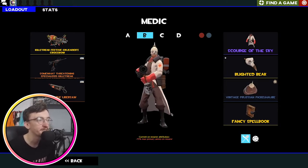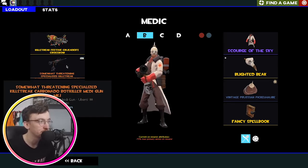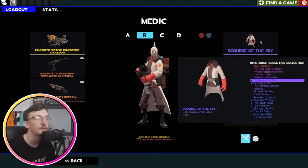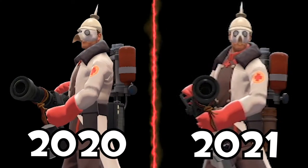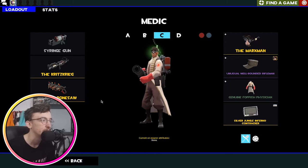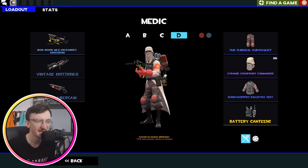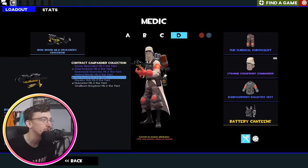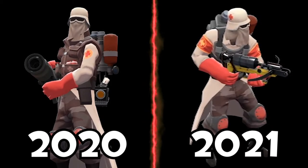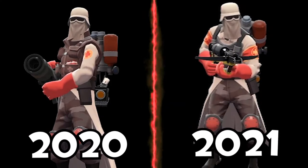Then we've got my main Medic loadout — this hasn't changed at all. We've got the Festive Crusader's Crossbow, the Somewhat Threatening Specialized Killstreak Carbonator Botkiller Medigun Mk1 — not a mouthful at all — and the Unchartable Ubisaur. Rocking the Scourge of the Sky, the Blighted Beak, and the Vintage Prussian Picklehorb — just a cool World War 1-esque Medic loadout. And onto my MVM loadout — it's the same cosmetic set as my first loadout, just with an Ironwood Mk2 Crusader's Crossbow which I need to turn into a Night Owl Mk2. The Critzkrieg and the Ubisaur, both Vintage, because it's just cool.